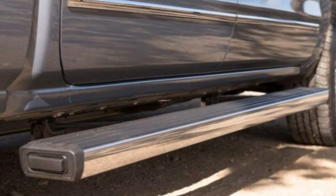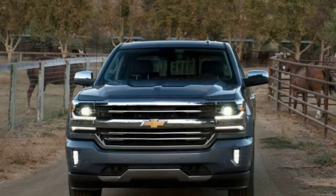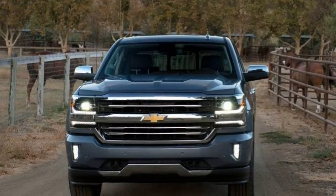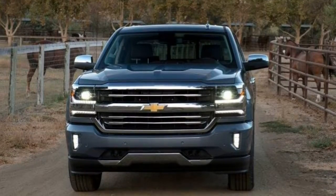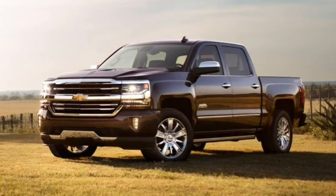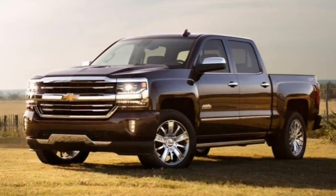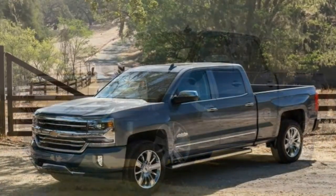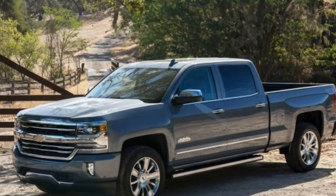Regular cabs are limited to the Work Truck, LS, and LT trims. Extended cabs come in WT, LS, Custom, LT, and LTZ trims, and the crew cab comes in all the aforementioned trim levels except the Silverado Custom, as well as the plush High Country. The off-road oriented Z71 package can be ordered in LT and LTZ models with four-wheel drive.